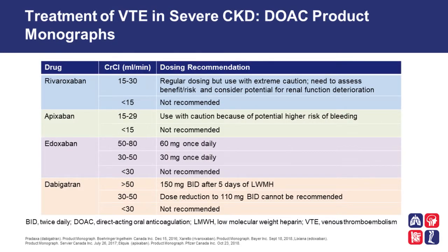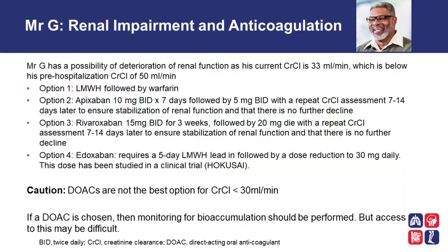For the treatment of VTE in severe chronic kidney disease, the DOAC product monographs have specific dosing recommendations for rivaroxaban, apixaban, edoxaban, and dabigatran according to creatinine clearance. If we look specifically at Mr. G, we note that he has the possibility of deterioration of renal function, as his current creatinine clearance is 33 mls per minute, which is below his pre-hospitalization creatinine clearance of 50 mls per minute. So what are the options?